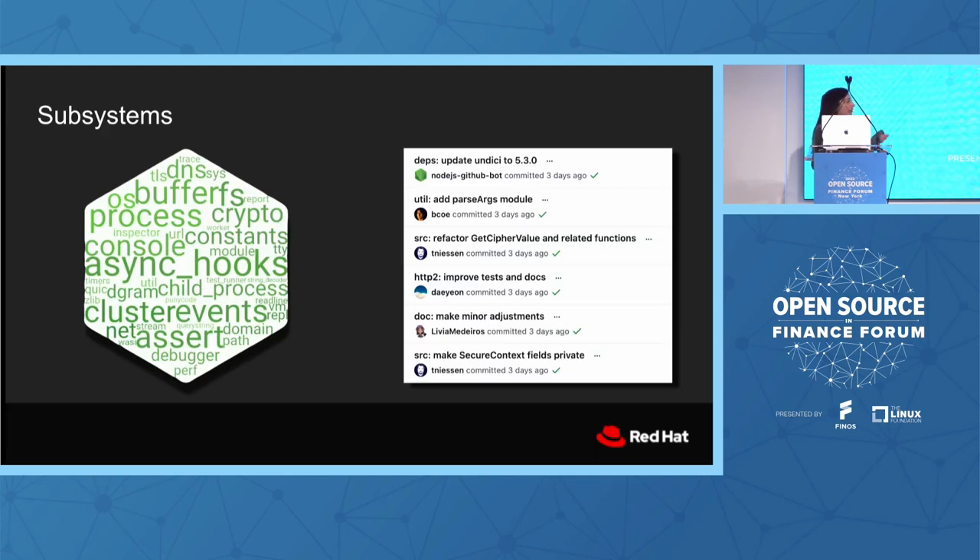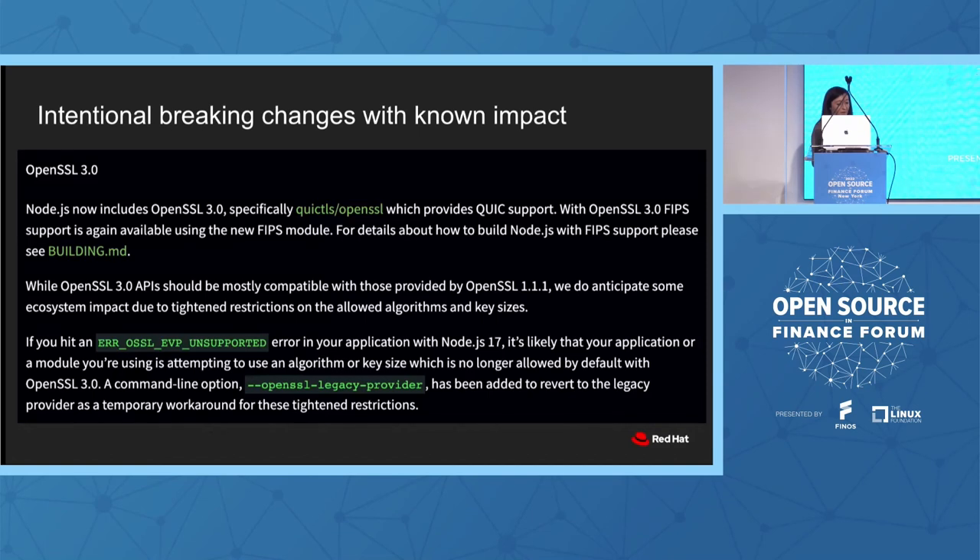Once you're in the changelog, another useful tool is our use of subsystems. A subsystem is an area of the project that the code touches. As contributors, we try to identify all our commits based on these subsystems. This is useful in a changelog — if your HTTP server is broken, you can use it as a shortcut to identify which changes are likely to be the problematic ones.